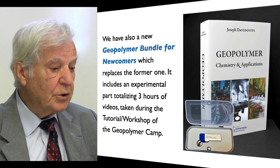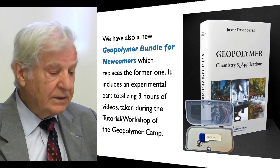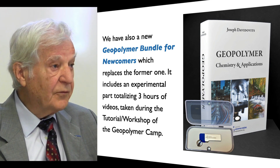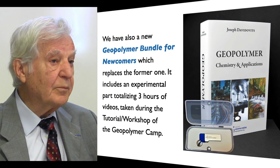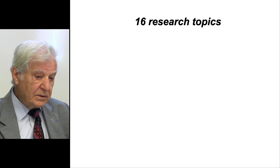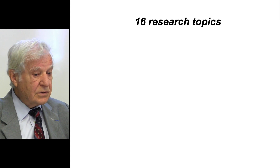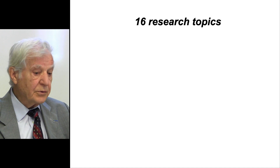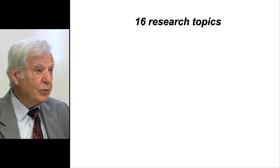We also have a new Geopolymer bundle for newcomers which replaces the former one. It includes an experimental tutorial part totaling three hours of videos from the tutorial workshop. At the first Geopolymer Camp in 2009, I listed 16 research topics, and you can witness the progress made each year in past keynotes. Those selected this year are highlighted in blue.